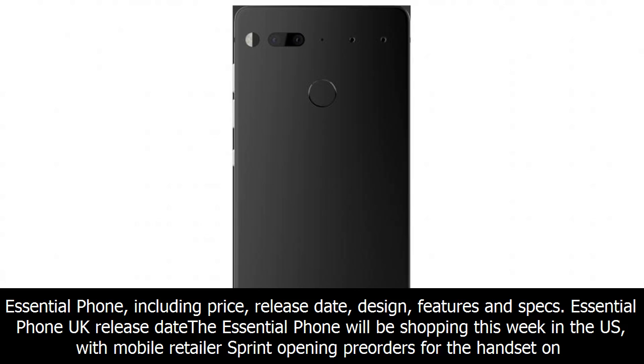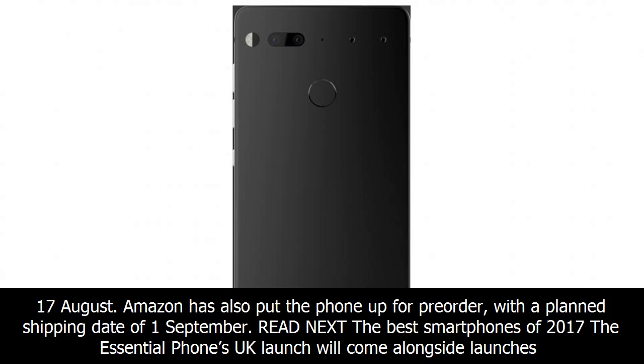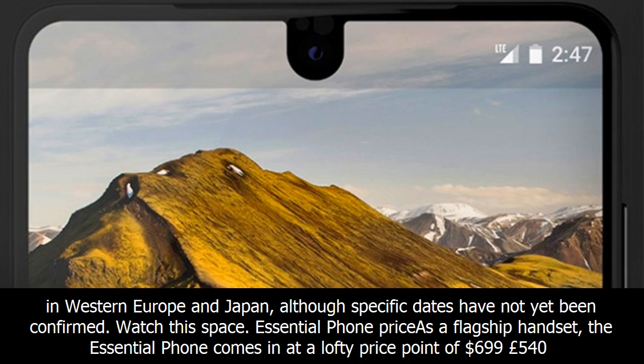The Essential Phone will be shipping this week in the US, with mobile retailer Sprint opening pre-orders for the handset on 17 August. Amazon has also put the phone up for pre-order, with a planned shipping date of 1 September. The Essential Phone's UK launch will come alongside launches in Western Europe and Japan, although specific dates have not yet been confirmed.